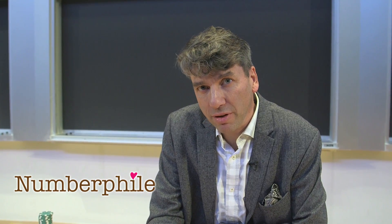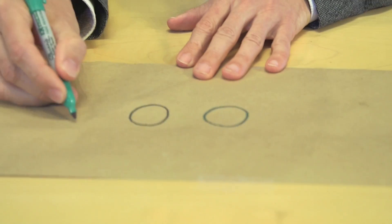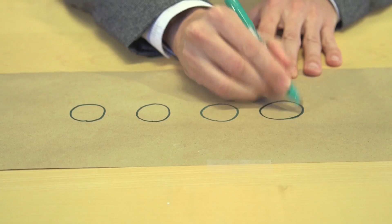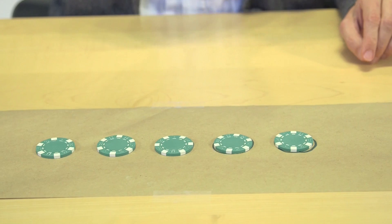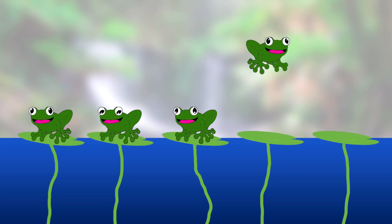This is a game that frogs play whenever they are not being witnessed by humans. The way that they play it, you can imagine that these are lily pads. And there's five frogs — five frogs that want to have a party on the same lily pad.